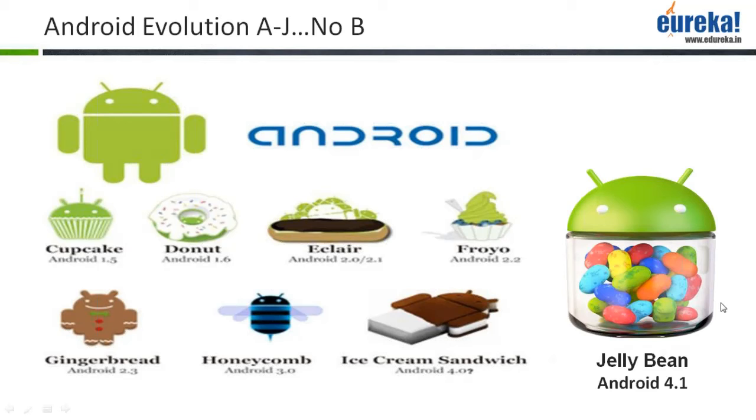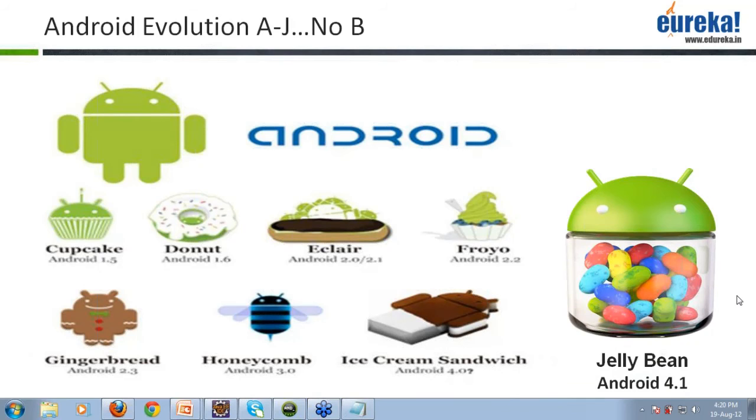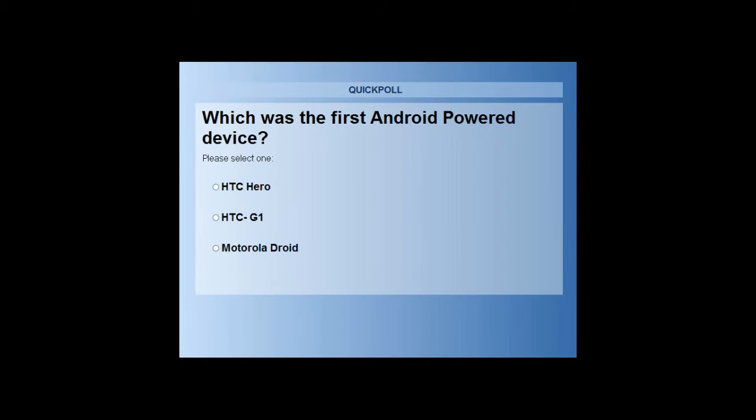I don't know how many people would be able to answer this, but you can still give it a try. Here is the poll question for all of you: Which was the first Android powered device? Can anyone tell me about this? Was it the HTC Hero, HTC G1, or the Motorola Droid?